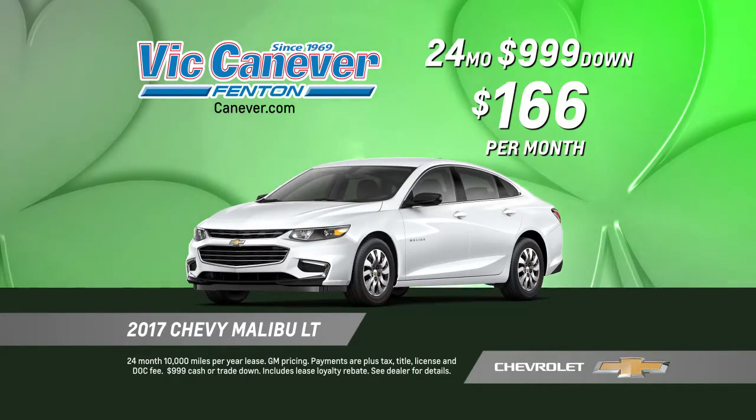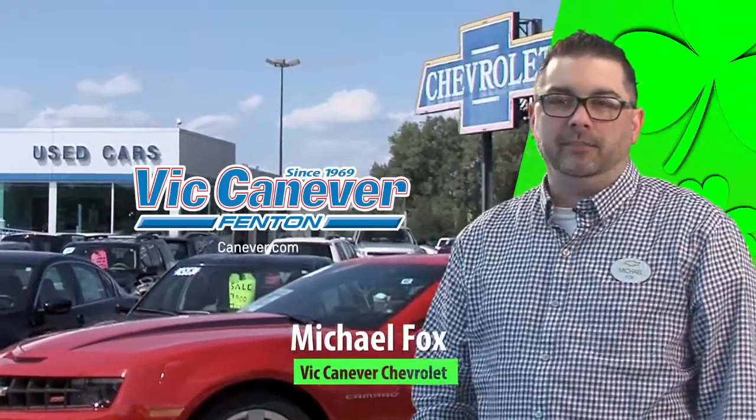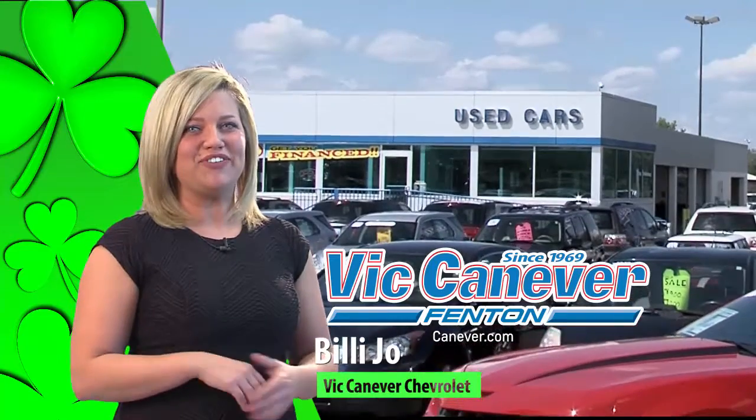2017 Chevy Malibu, leased for $166 a month. Get some green — Vic Canever needs trades. Now paying top dollar for trades.